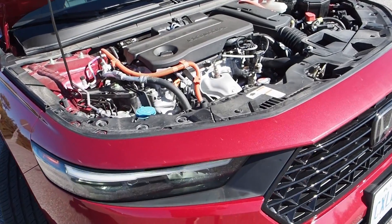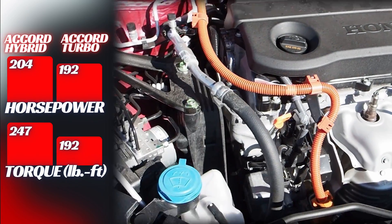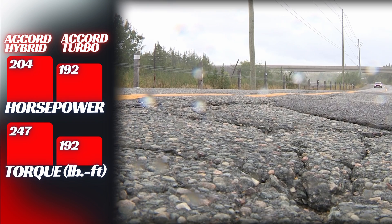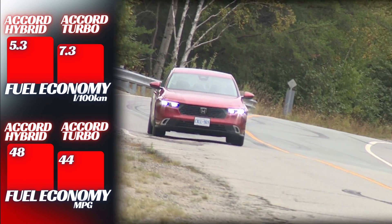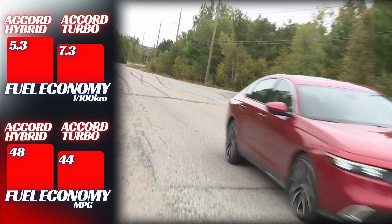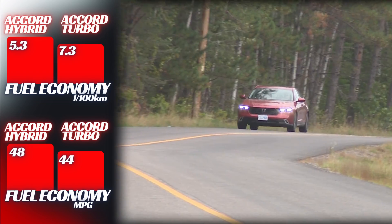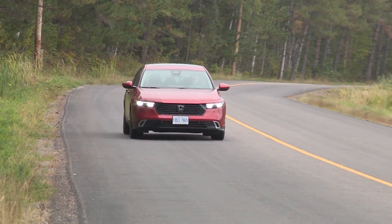Math lesson time: how much gas will this hybrid system save you, and is it worth the extra cost? The Accord Hybrid has a two-liter hybrid engine with 204 horsepower and 247 pounds of torque — that's 12 more horsepower and 55 more pounds of torque than the standard non-hybrid 1.5-liter turbo. Despite being more powerful, the hybrid engine drinks two liters less gas per 100 kilometers. The non-hybrid averages 7.3 L/100km while the hybrid averages 5.3 L/100km — or 44 mpg versus 48 mpg for American viewers. Assuming $1.50 per liter and 25,000 km per year in Canada, the hybrid saves about $750 per year, or about $62 a month.